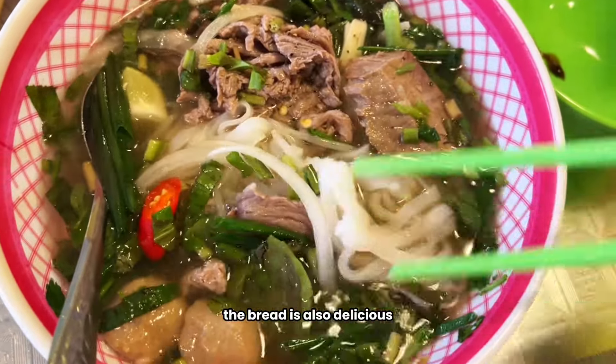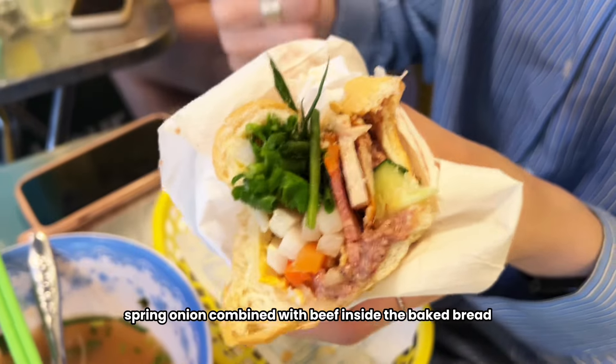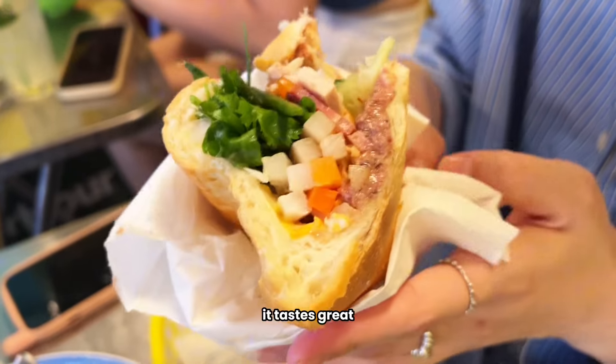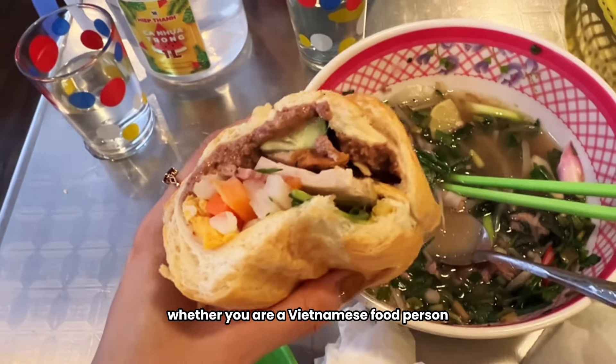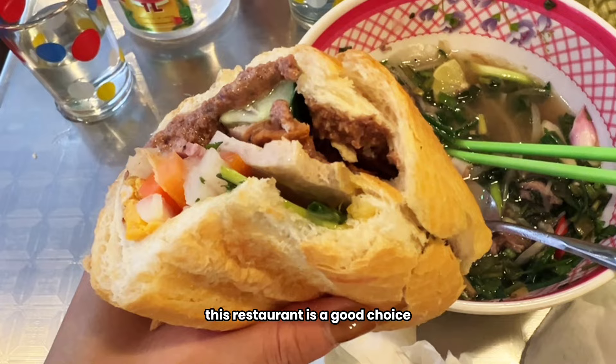The bread is also delicious. There are some vegetables like sauerkraut, cucumber, and spring onion combined with beef inside the baked bread. It tastes great. Whether you are a Vietnamese food lover or just want to try Vietnamese food, this restaurant is a good choice.